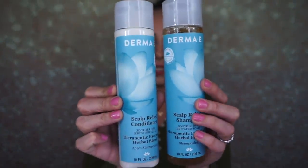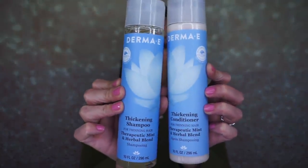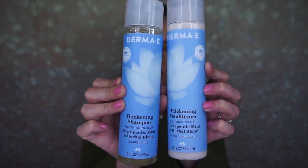I'm really excited to try these especially for my daughter Scarlett, who has a dry scalp like me. We also got a hair thickening shampoo and conditioner with a therapeutic mint and herbal blend that's supposed to help thicken up your hair — it's for thinning hair. I'm gonna have my husband try these. Not that he's going bald or anything, but his hair is thinning now that we're getting older. I'll let you guys know in a future video. If their shampoo and conditioner is anything like their skincare, it's gonna be really, really good.